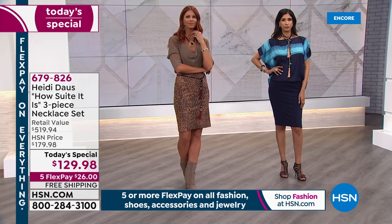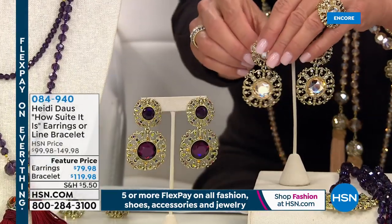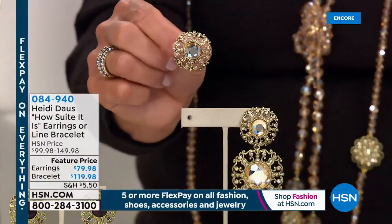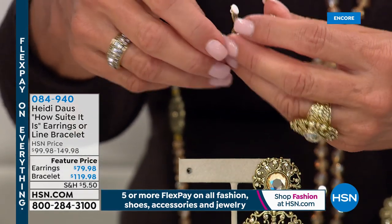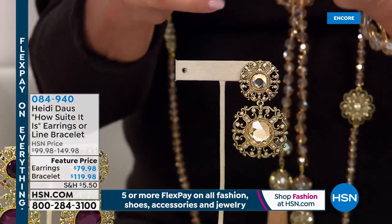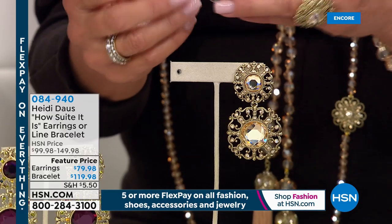Now let me show you the matching pieces — I've nicknamed these the magic earrings. We always bring far fewer matching pieces than core pieces. They're beautiful, dangly, sensational, and very comfortable to wear. You have your choice of pierced or clip. But watch what happens — I'm going to take one off and it turns into a button earring. So if you want to go simpler and cleaner, it automatically converts. That's an extra-special surprise Heidi did — you can wear your earrings in two different ways.